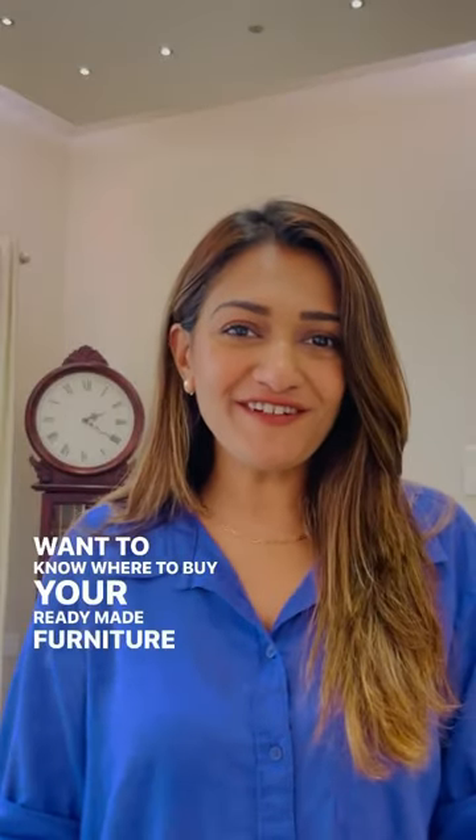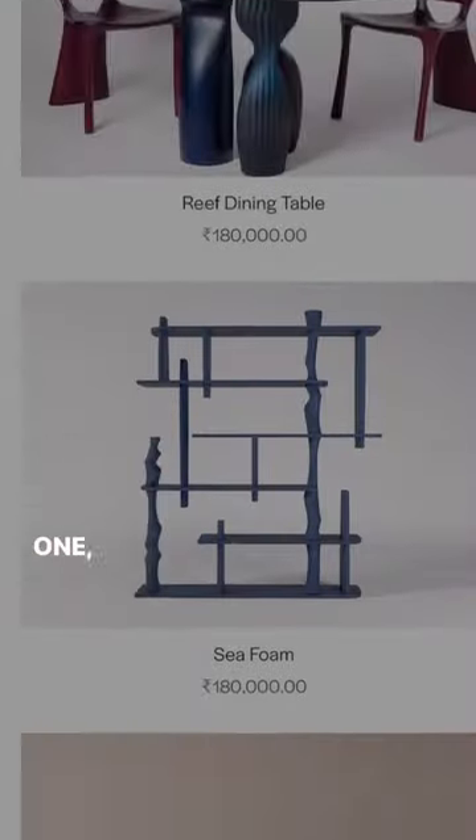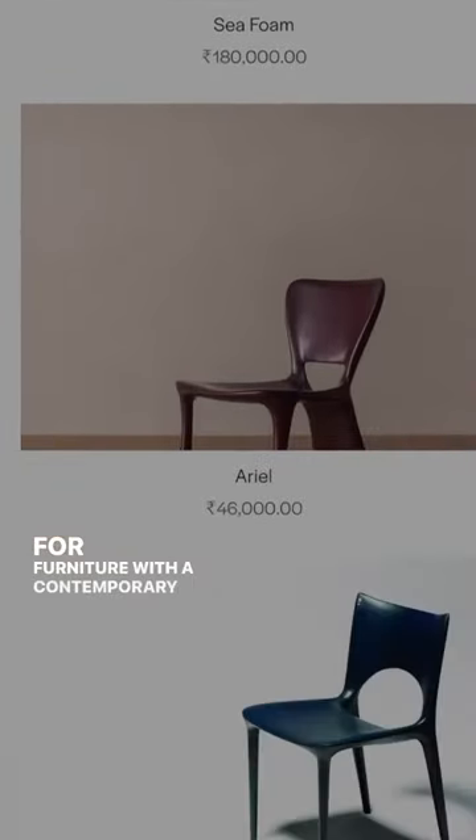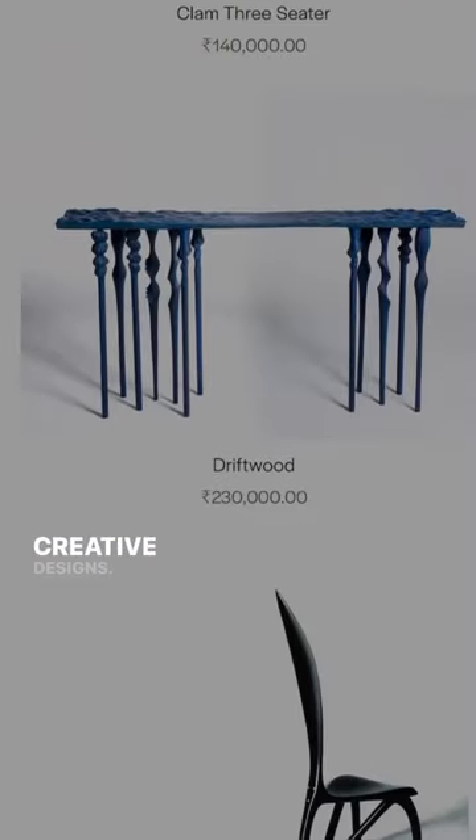Want to know where to buy your ready-made furniture from? Let me show you some of my favorite brands. 1. Escape — for furniture with a contemporary aesthetic, this brand pushes the boundaries of material and has some very creative designs.